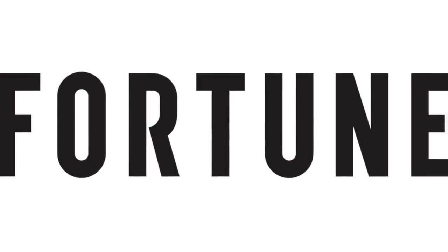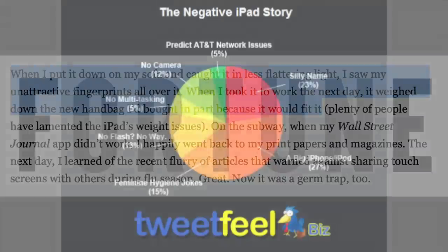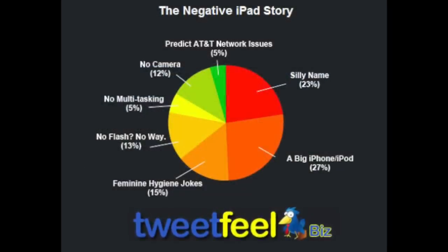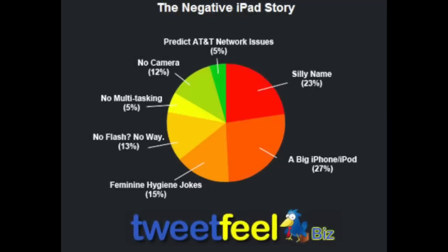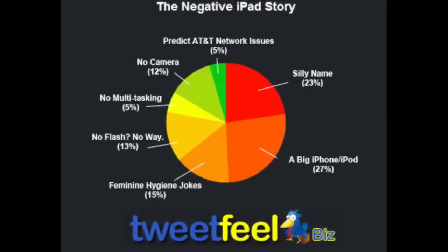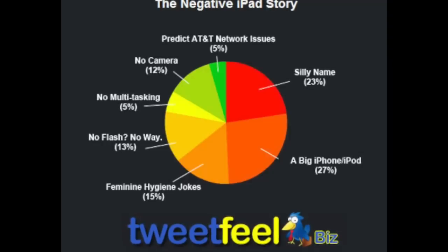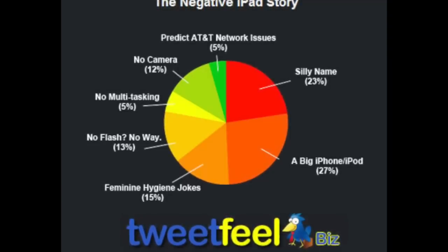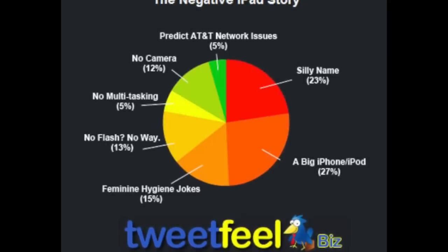Here's another article from Fortune: 'When I put it down on my sofa and caught it in a less flattering light, I saw my unattractive fingerprints all over it. When I took it to work the next day, it weighed down the new handbag I'd bought in part because it would fit it.' A breakdown of Twitter criticism showed 27% felt the iPad was just a big iPod touch or iPhone, 23% felt its name sounded too silly, 15% made feminine hygiene jokes, 13% were upset it didn't support Flash, 12% were upset it didn't include a camera, 5% wanted multitasking, and 5% were concerned about AT&T network issues on the 3G models.